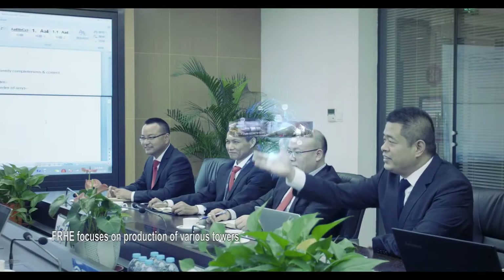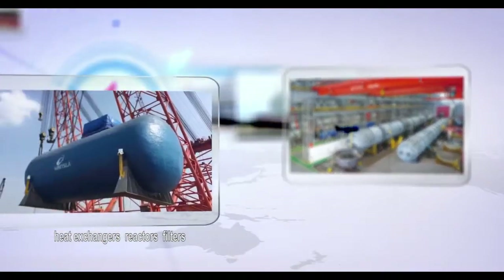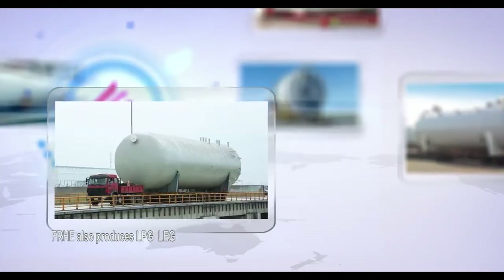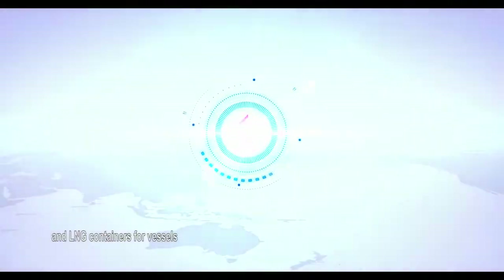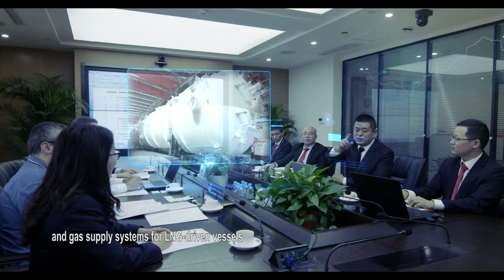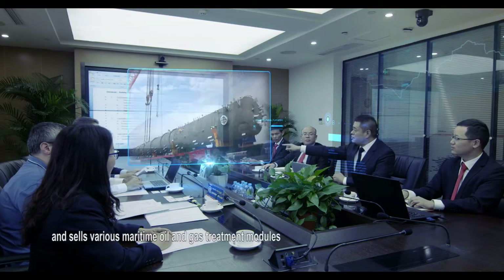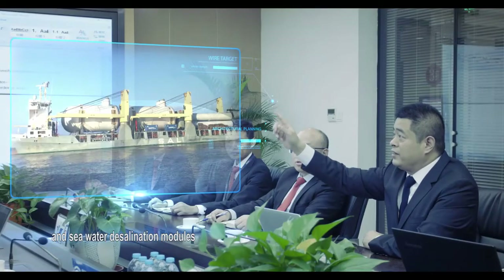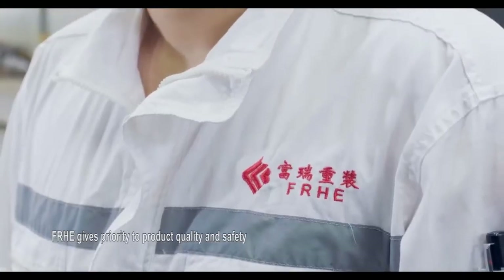FRHE focuses on the production of various towers, heat exchangers, reactors, filters, storage tanks, bullet tanks, and other pressure vessels. FRHE also produces LPG, LEG, and LNG containers for vessels and gas supply systems for LNG-driven vessels. FRHE designs, manufactures, and sells various maritime oil and gas treatment modules and seawater desalination modules, and provides relevant technical services.